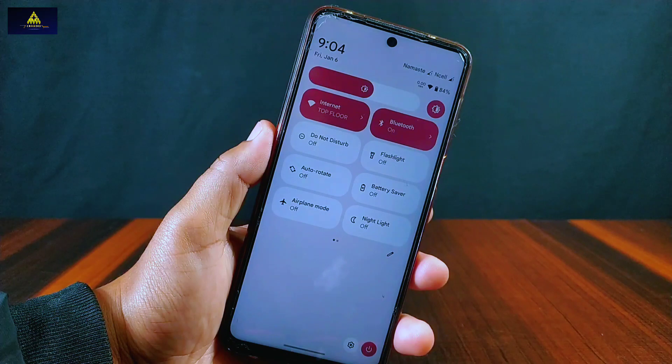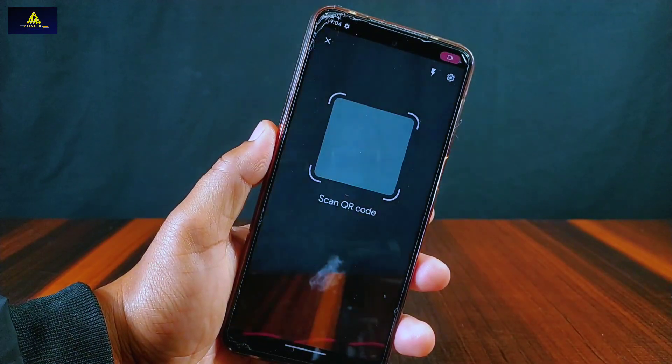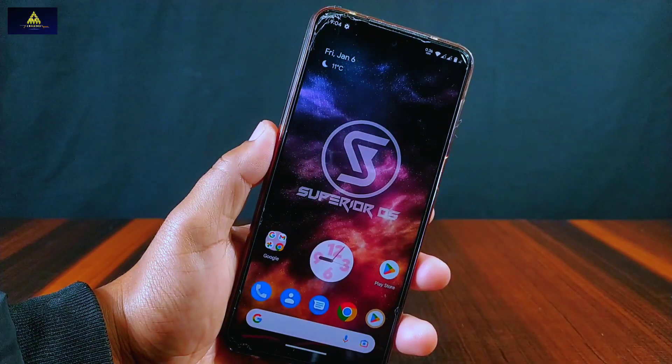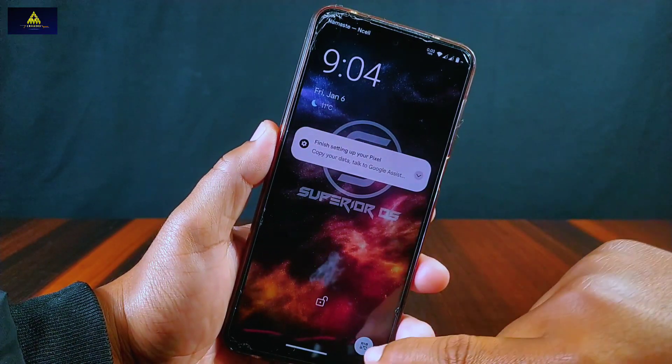This is the quick settings panel which has a settings icon and power menu icon at the bottom. A scan QR toggle is also present in this ROM. Talking about QR code scanning, we can now directly access the QR scanner from the lock screen just by tapping on the QR icon.